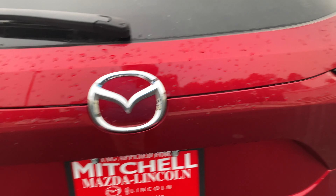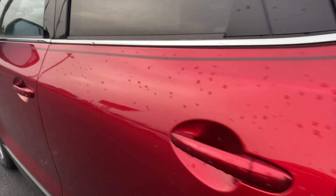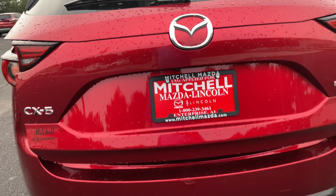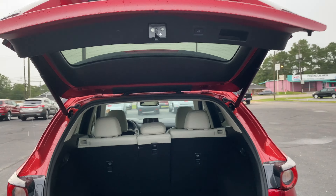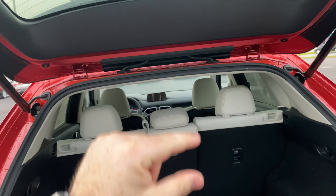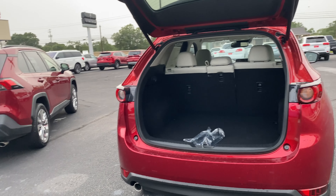Comparing the lift gates side by side: standing underneath the CX-5, I've got about an inch to an inch and a half less clearance than on the RAV4. Kudos to the RAV4 — you get a higher lift gate.